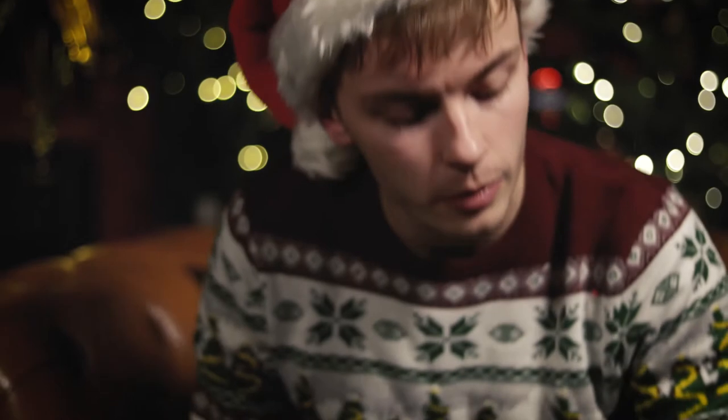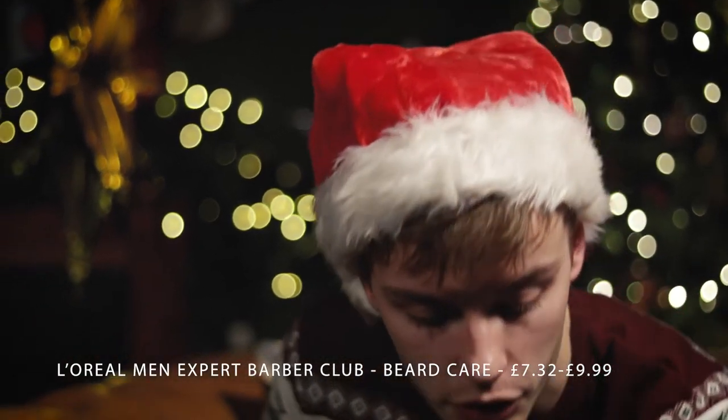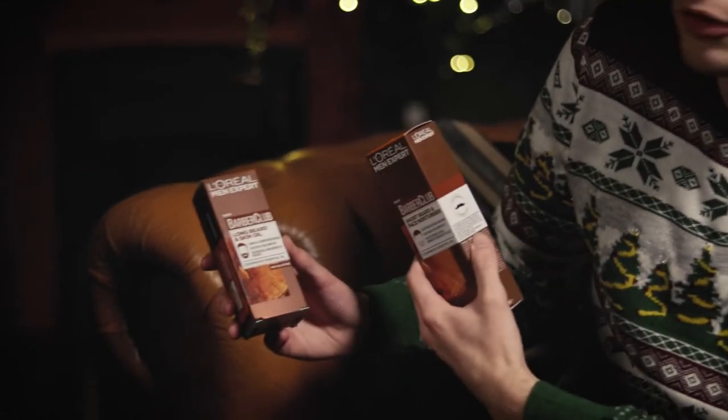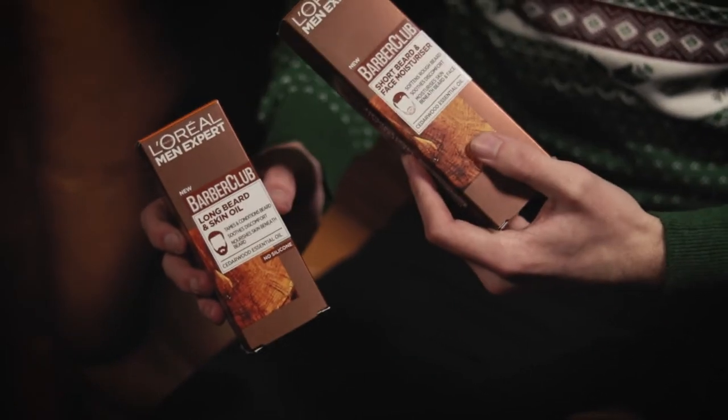This is the L'Oreal Minexpert Barber Club range. It's perfect for your son if he's got a long beard or short beard — there are two options here. This came out in November but it's perfect for a Christmas gift. You've got a long beard and skin oil here and a short beard and face moisturiser here. They're a good retail price at just under £10 each, and they're the perfect stocking filler.